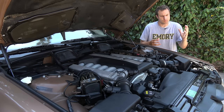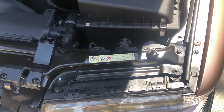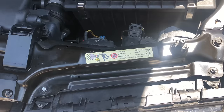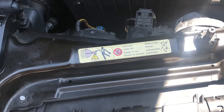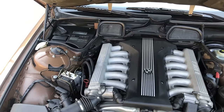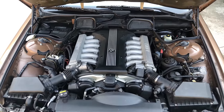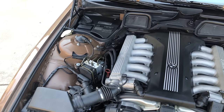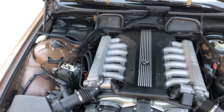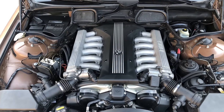Now there are a couple of interesting quirks under the hood. One is this little warning label showing how to change the headlights — or rather how not to change the headlights. It shows a man with his hand on a headlight getting horribly shocked. Another interesting engine-related item: this top-of-the-line V12's 326 horsepower is almost exactly the same figure the current 7 Series makes with its base level turbocharged six cylinder. How times have changed.